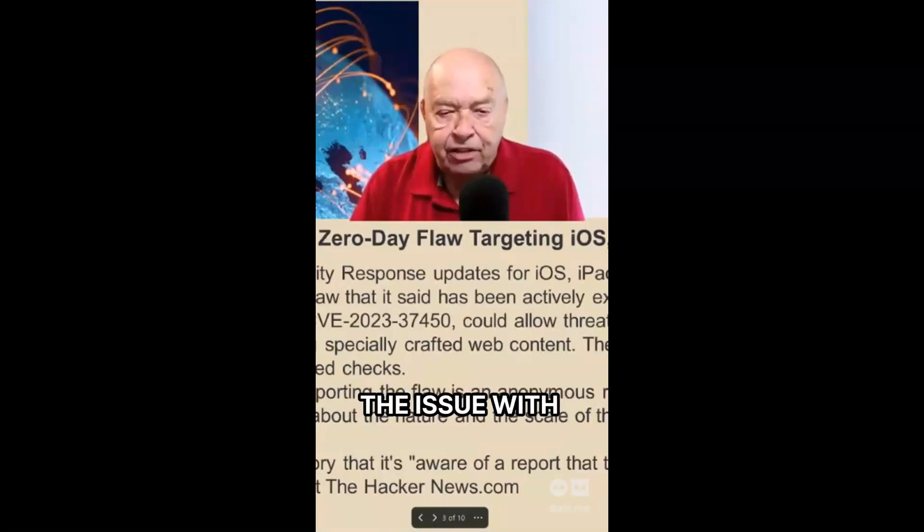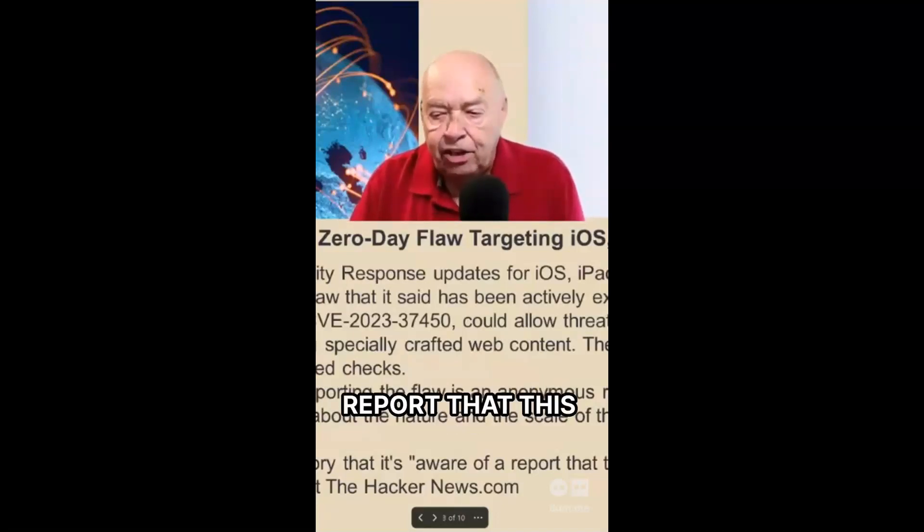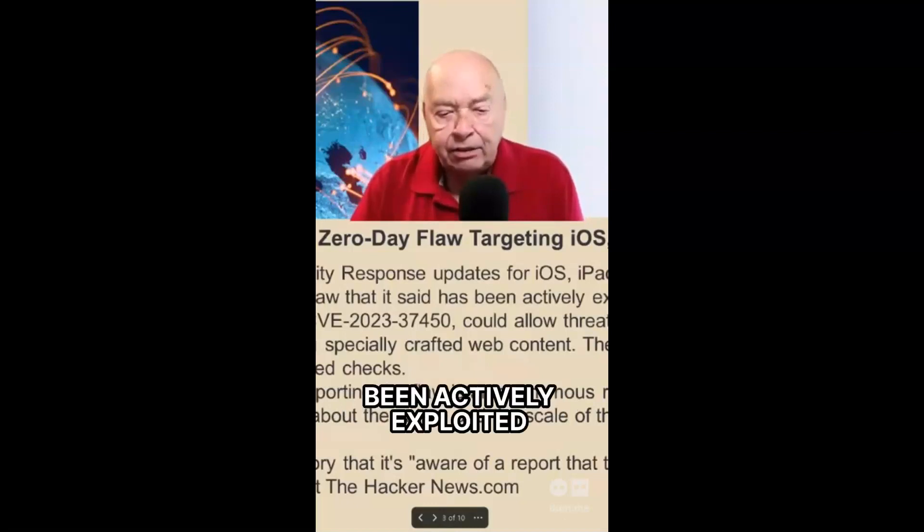The iPhone maker said it addressed the issue with improved checks, but Apple noted in a terse advisory that it's aware of a report that this issue may have been actively exploited.